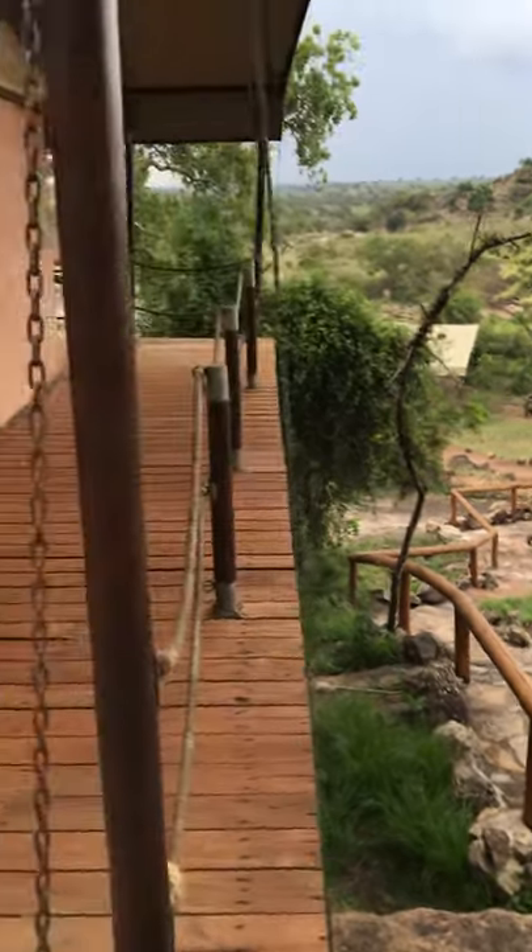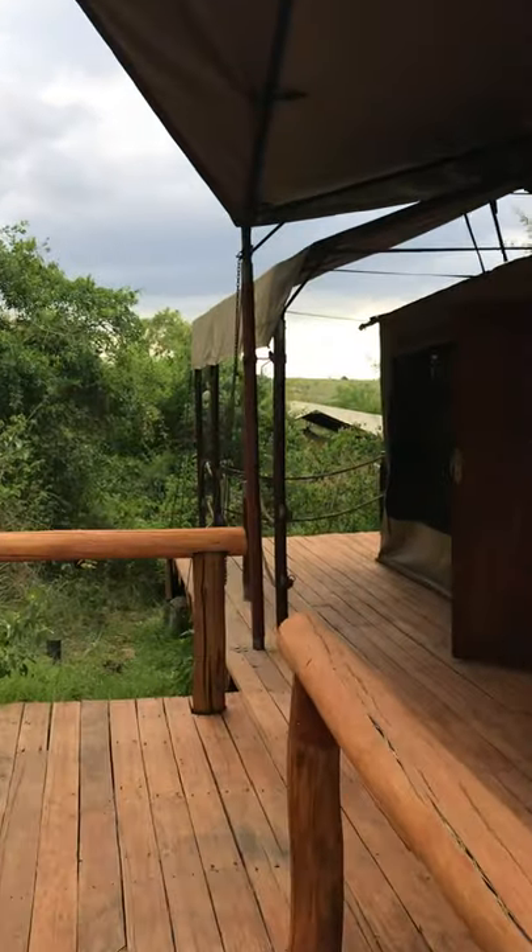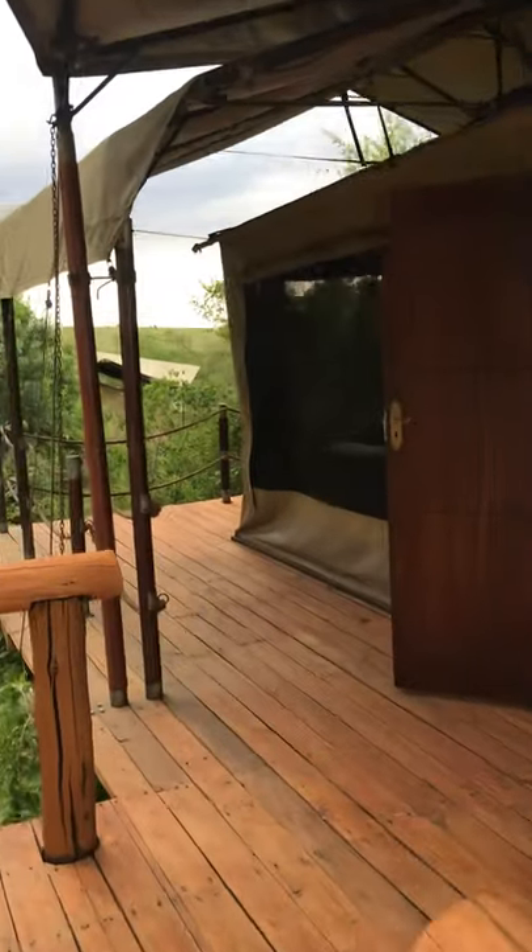Our final lodge experience, and we have saved the best for last. This is a tented camp in the Serengeti along a river down below. You're gonna see we've got the beds here facing the view, a nice lounge area. It very much feels like a tent in here, but a bit more upscale.